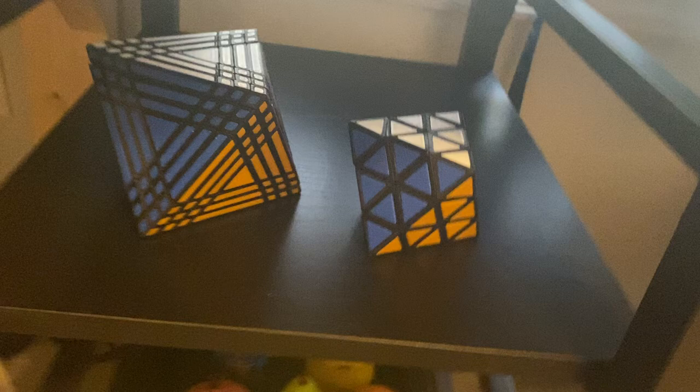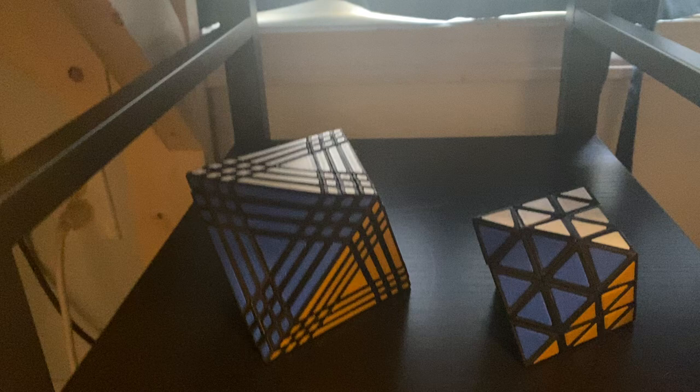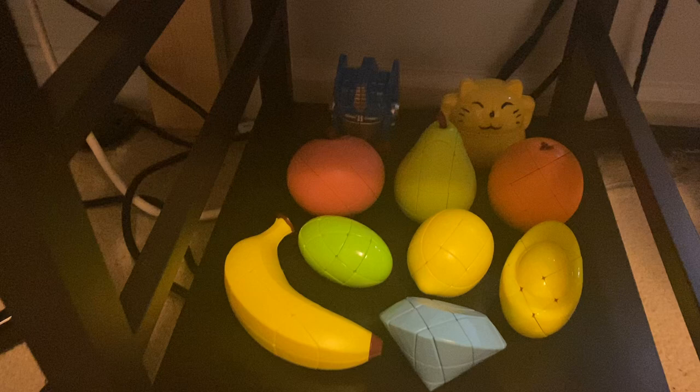First up, we have this shelf right here. I got 2 octahedron puzzles — there were a lot more, but I sold most of them, so this is all that's left. And then down here I got some random shape mods, some fruits and stuff.